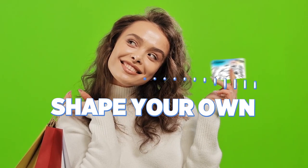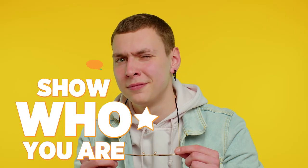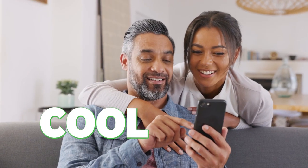Why? You're going to shape your own credit card. Thanks to this card, you will show who you are. You will speak out your mind and highlight what makes you special. Now that's cool, isn't it?